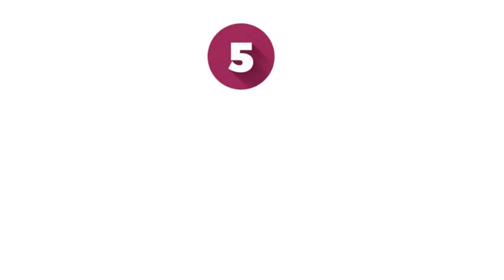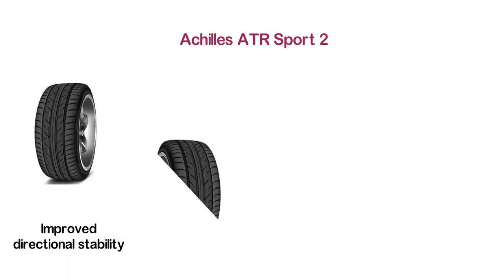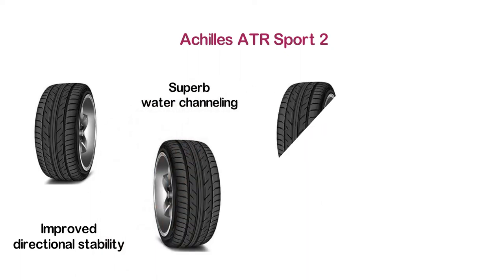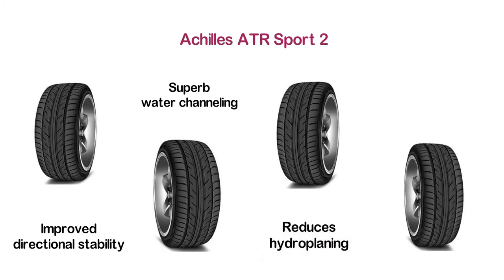At number 5, the Achilles ATR Sport 2. It delivers improved directional stability and cornering performance. There are versatile useful features you will get from this tire. It features superb water channeling as well as better wet traction, and it reduces hydroplaning. It delivers excellent traction for both dry and wet road conditions.